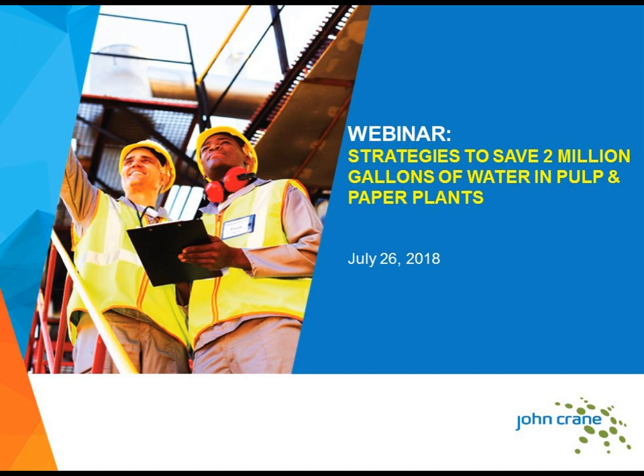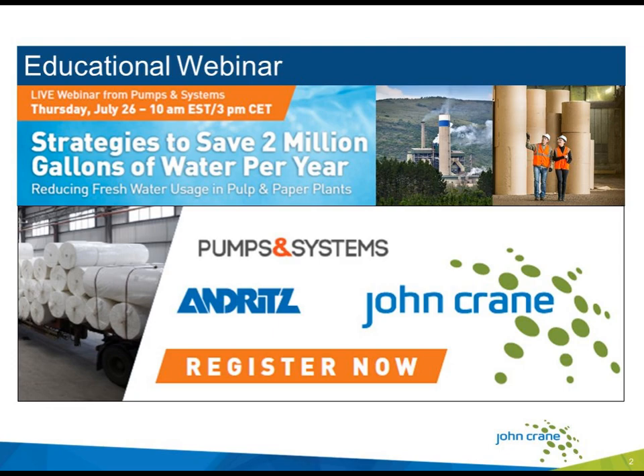Hello, I'm Alicia Archibald, Senior Editor of Pumps and Systems Magazine, and I'd like to welcome you to today's webinar where you will learn about seals and their critical role in water savings in pulp and paper plants. Today's event is sponsored by John Crane. John Crane has provided two speakers today, and we're also delighted to have a speaker with us from Andritz.